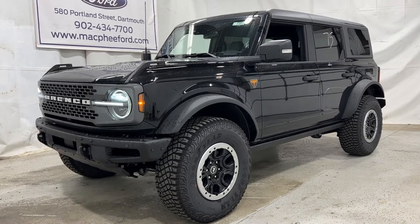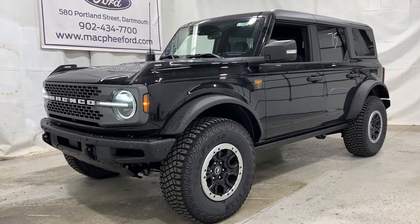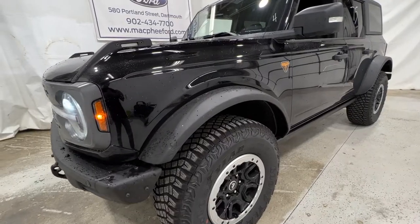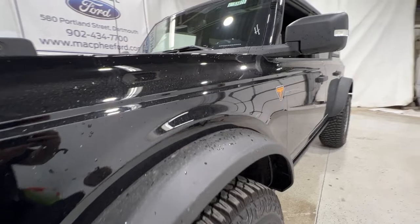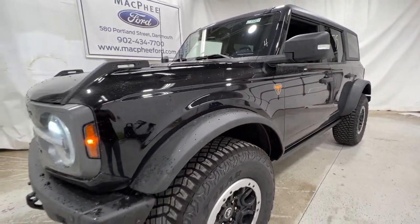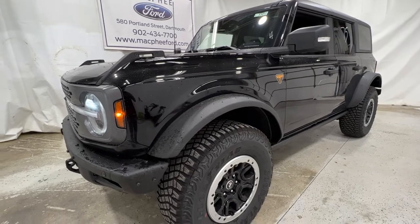Welcome back to McPhee Ford. Today we'll be looking at this brand new 2022 Ford Bronco Badlands. This particular Bronco is finished in shadow black and is a Badlands model, so it is the off-road, rock crawl focused Bronco.